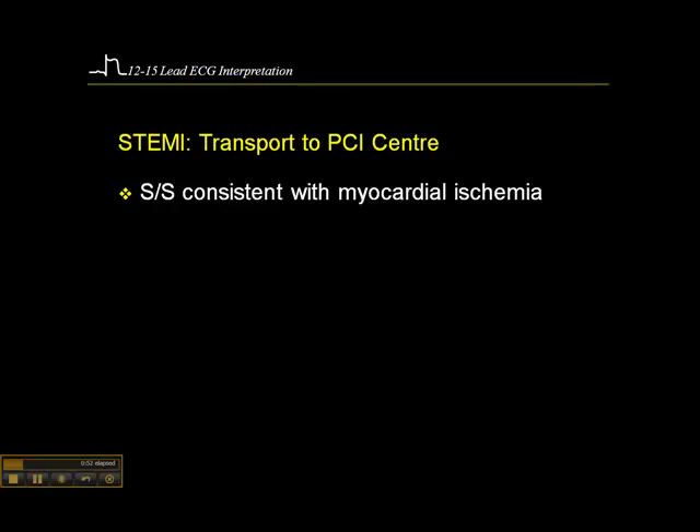Here are some of the standard, fairly common criteria for transport to a PCI center. The patient must have signs and symptoms consistent with myocardial ischemia or myocardial infarct. This is important because if you get patients with ST changes consistent with MI but they don't have symptoms or are completely asymptomatic, we may be dealing with early repolarization. We'll talk about that later.